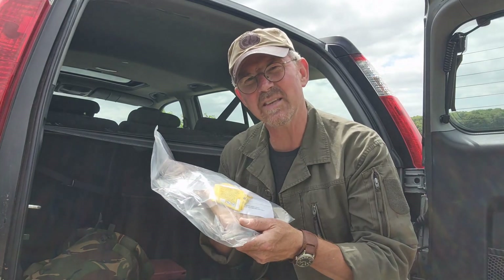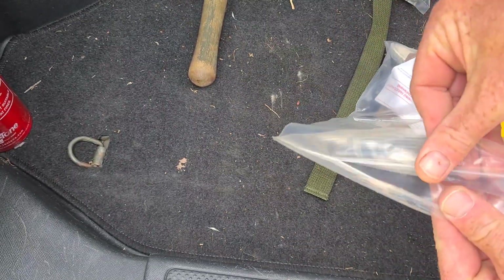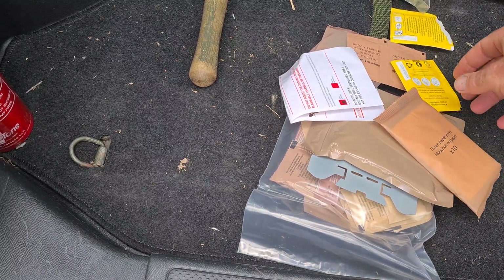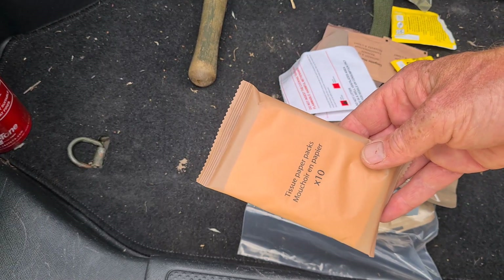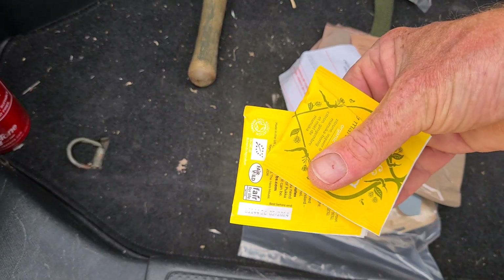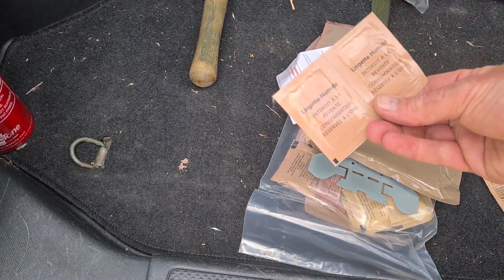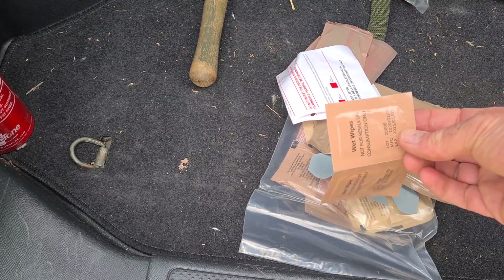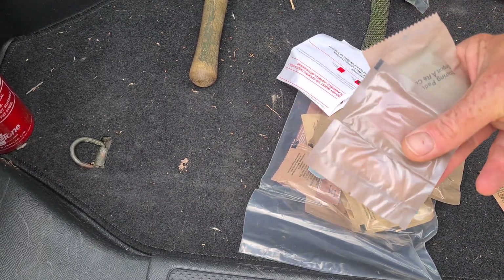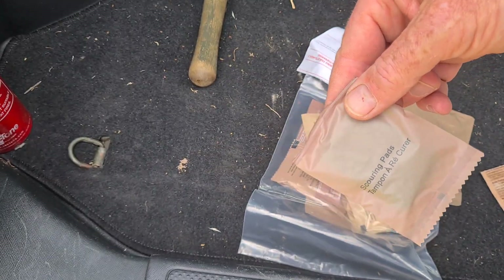The next thing we'll do is have a look at this little emergency beverage pack. Going into the pack we have a whole host of different beverage items — a pack of 10 paper tissues, a couple of extra herbal tea bags (those don't come as standard), some little wet wipes, some matches, and a small scouring pad for keeping stuff clean.